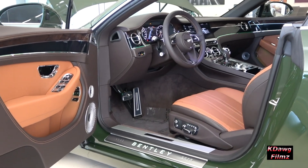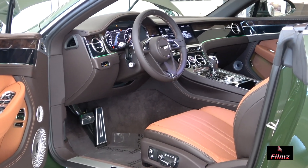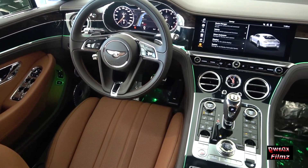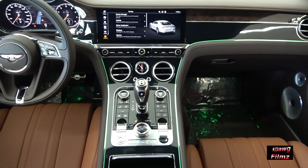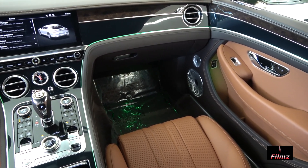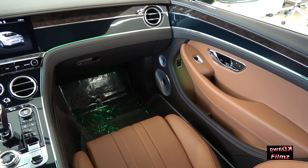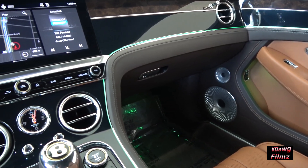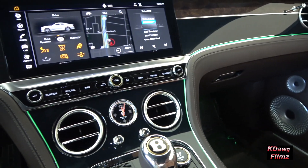Extraordinary attention to detail has been paid throughout the cabin, with only the finest and most authentic materials selected to create a luxurious, comfortable and spacious environment for all occupants. An uninterrupted flow of wood, available as both dual or single veneers, encompasses driver and passengers, reflecting the symmetry of the Bentley B as it radiates out from the central fascia.